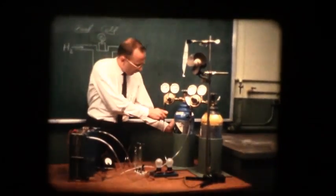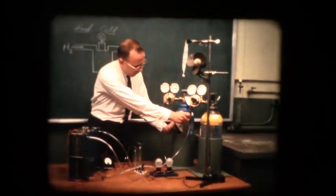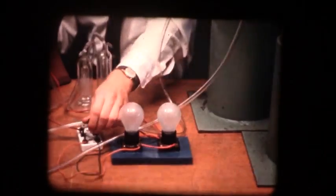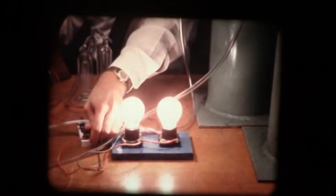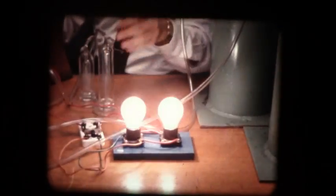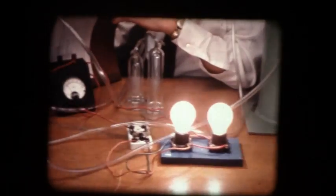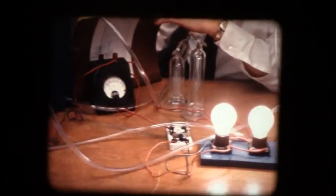Allis-Chalmers announced and demonstrated the results of its initial research on fuel cells in August 1958. The original unit produced electricity to light two 15-watt bulbs. A fuel cell is a means of obtaining electrical energy from a chemical reaction. The initial Allis-Chalmers design called for the use of hydrogen and oxygen gases reacting in an electrolyte.